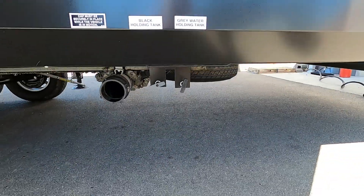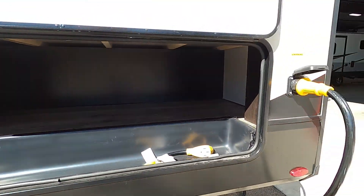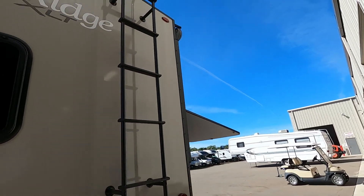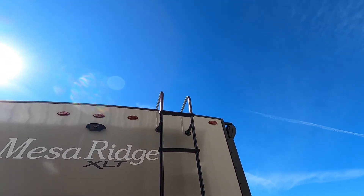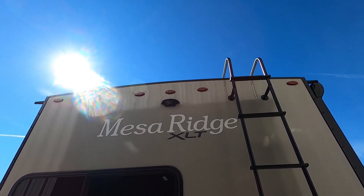Back here are your black and gray holding tanks. There's big storage here as well. There's a ladder — use it. Go up there a couple times a year and check the seams of your roof and caulk as needed. There's also a prep for a backup camera.